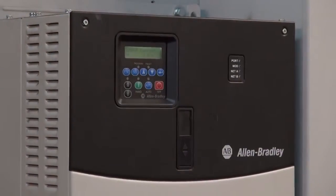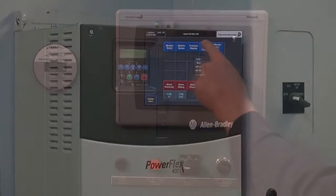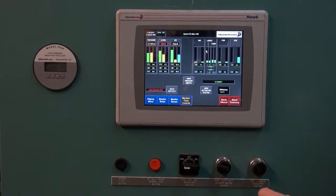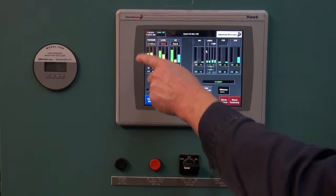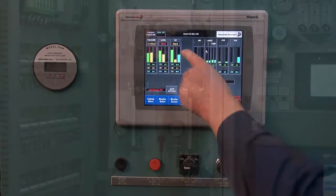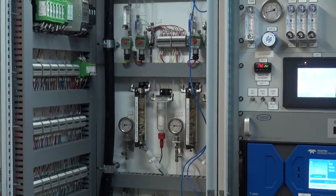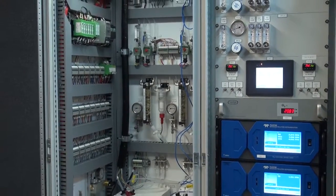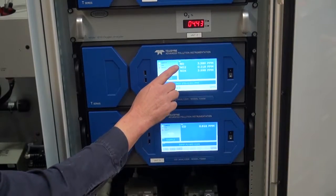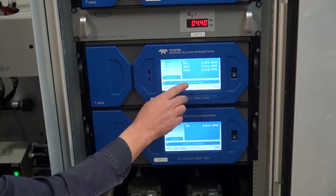The system is controlled by an Allen-Bradley PLC and features a parallel positioning control system with individual servos for air, flue gas recirculation, core gas, and lance gas. The boiler also features a continuous emissions monitoring system, or CEMS, to monitor NOx, CO, and O2 levels in the flue gas.